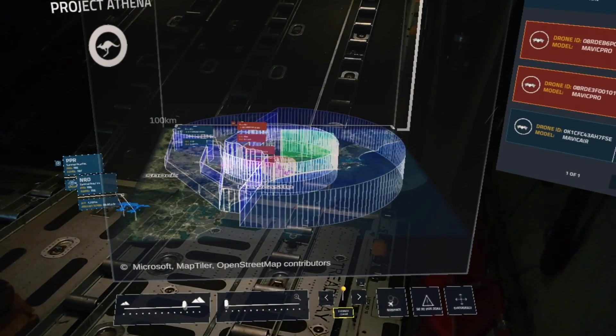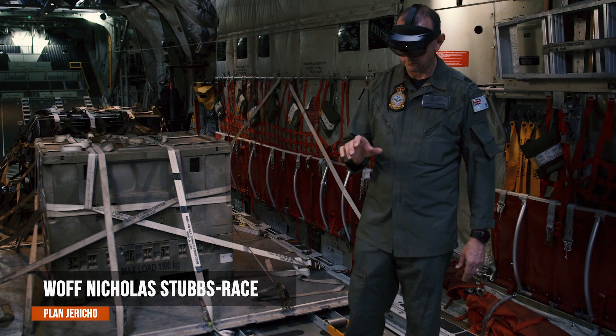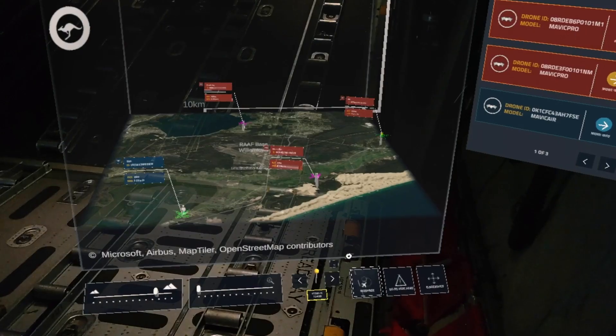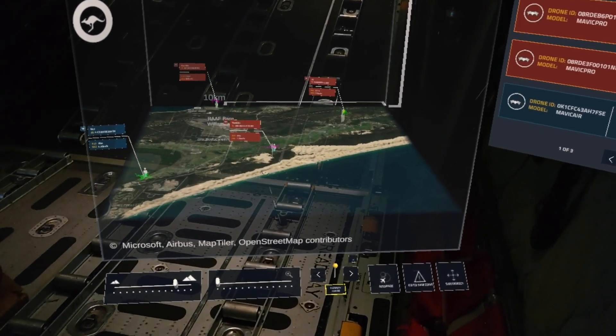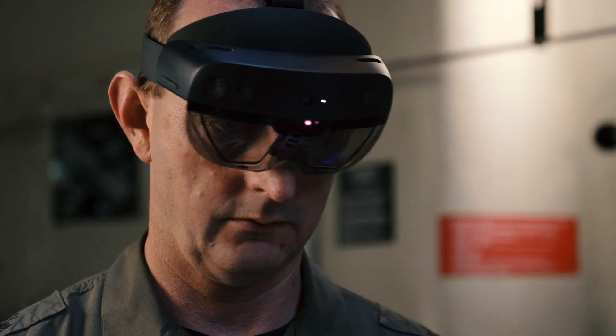HoloLens generates a hologram in front of the user, allowing them to see a battle space in 3D, enabling a faster understanding of the situation and improved decision making. Hybrid reality allows us to display data to anyone, anywhere, using a headset and mobile devices, freeing us from the limitations of Apollo era bunkers.